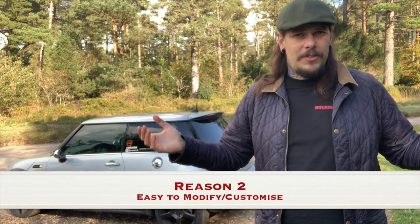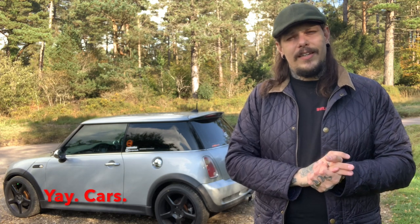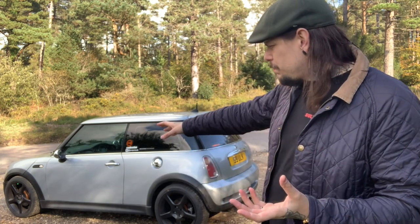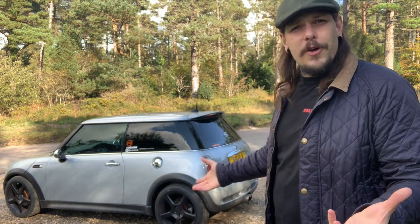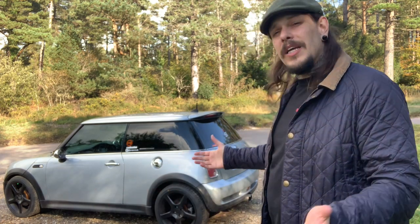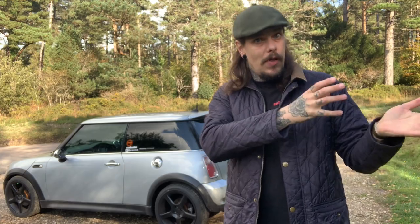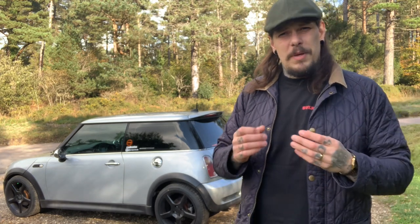Reason two: customisation and modifications. They are relatively easy for an R53 Mini Cooper S. If you're not a mechanic, you're going to struggle with some bits under the bonnet, but little exterior mods — changing the colour of things, making your side skirts body coloured, adding chrome like I've done here, or changing your wheels. I'm rocking some Mim and Malfi's from the late 90s, early 2000s, which really add to the looks but are also a good case of modification and customisation.